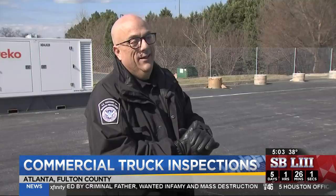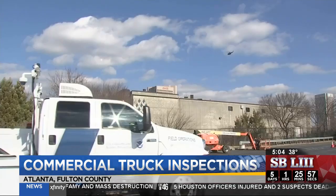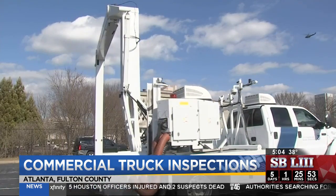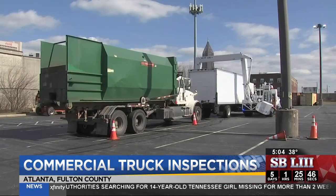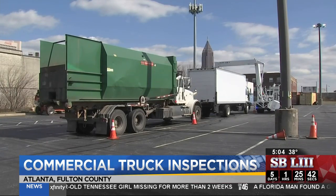It's critical that we know what vehicles are entering the venues. U.S. Customs and Border Protection brought in officers and equipment from seaports in Savannah and Norfolk. They're usually scanning containers that come in from other countries, but this week they're in Atlanta to inspect every commercial vehicle headed to the Georgia World Congress Center and Mercedes-Benz Stadium.